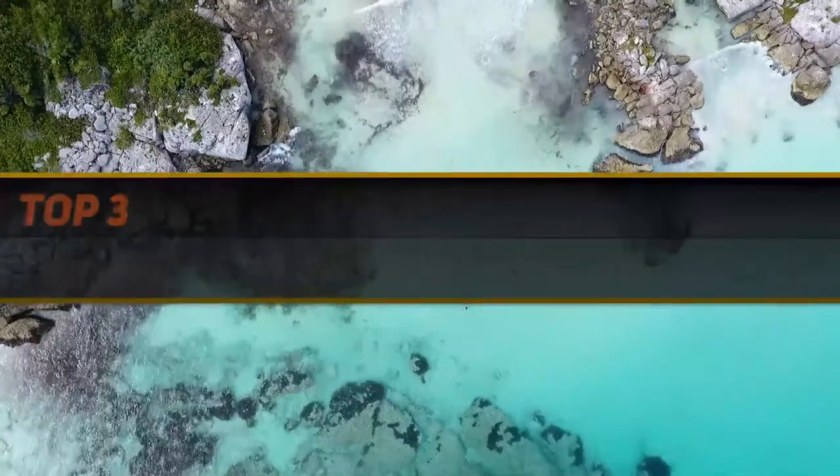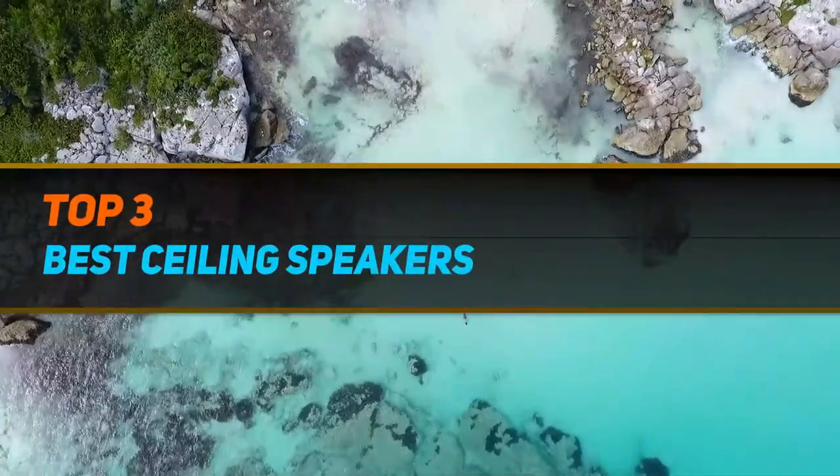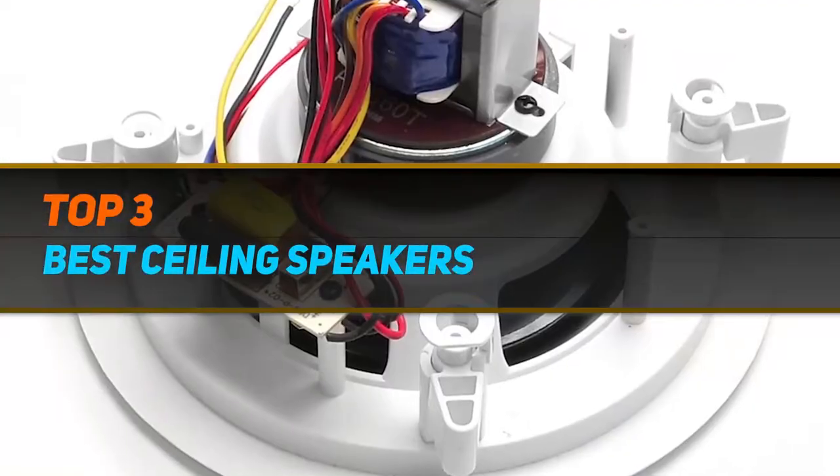Hi guys, welcome back to my channel. In today's video, we're going to check out the top 3 best rocking chairs.